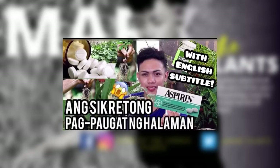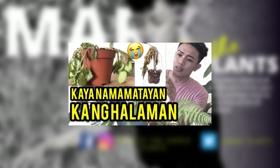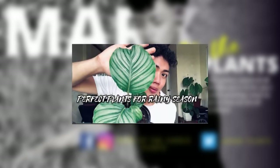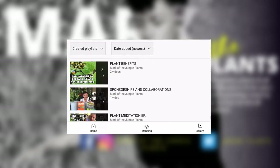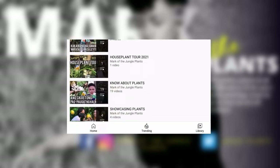Hello everyone! Ako si Mark. Gumagawa po ako ng plant tips and featuring indoor and outdoor plants. So kung gusto nyo ng mga ganong content, feel free na bumisita sa aking YouTube channel. Lahat ng mga video ko ay naka-organize according to the playlist ng Mark of the Jungle Plants.